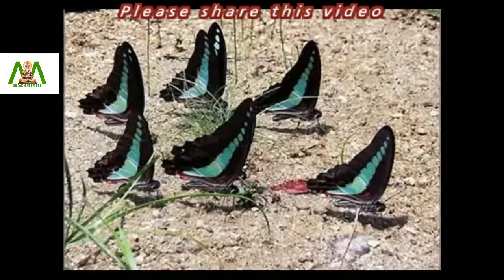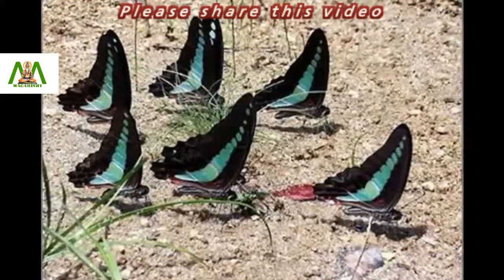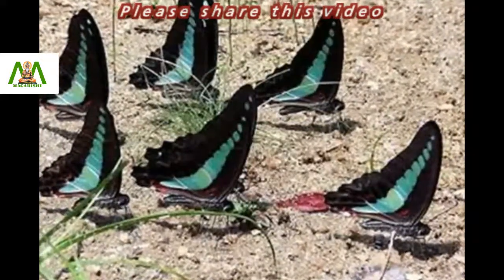Common Blue Bottle butterflies are famous for their quick flight and rapid reactions. This makes them very difficult to catch. Thanks for watching.